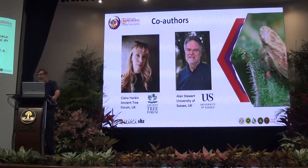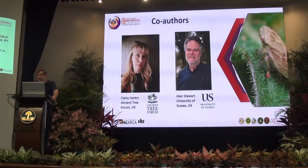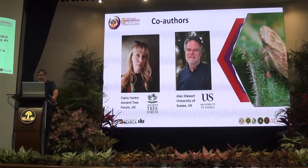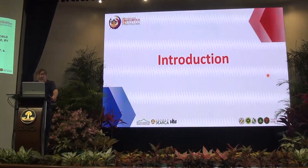These are my colleagues, and we could not have done this study in its full form without working together. Alan Stewart is a professor at the University of Sussex, and at the time this study was done, Claire Harkin was his graduate student. I wanted to give that credit — this literally was not something I could have done on my own.